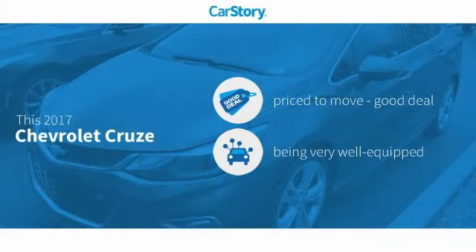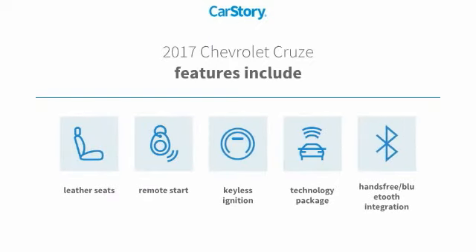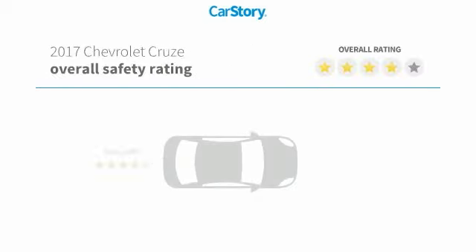Car Story Research indicates this vehicle as being priced below the average market price. Loaded with features — features also include remote start, keyless ignition, leather seats, technology package, and hands-free Bluetooth integration with these ratings.